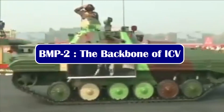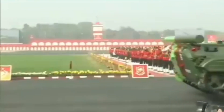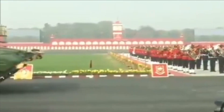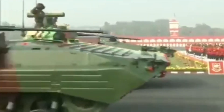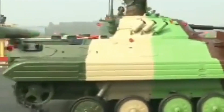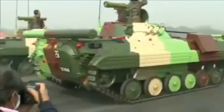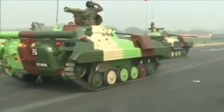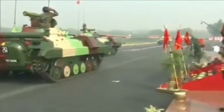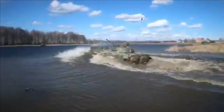BMP-2 remains the backbone infantry combat vehicle of the Indian Army, with nearly 2,500 of them in service. The Indian Army operates BMP-2 as infantry combat vehicles, armored ambulances, amphibious bulldozers, and engineer reconnaissance vehicles. The design is pretty old and mostly mechanical, but they are excellent and rugged war machines.